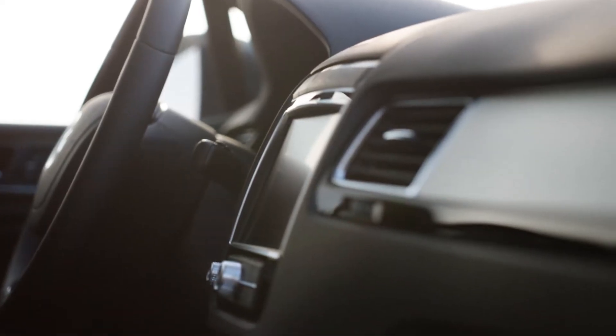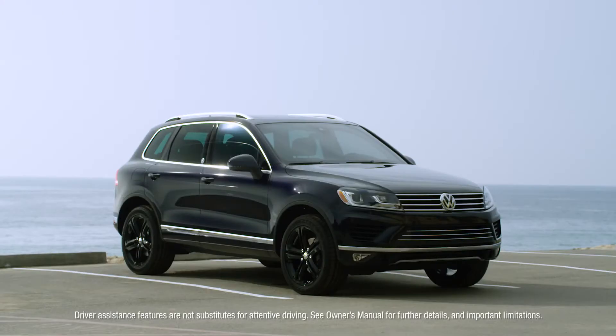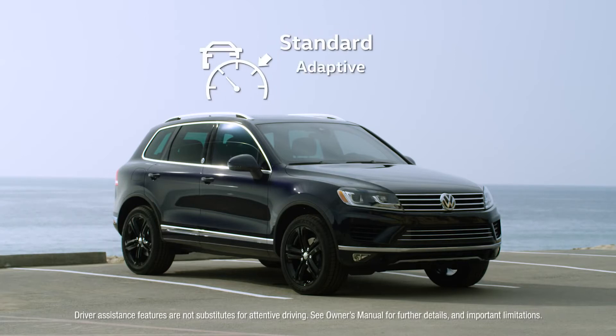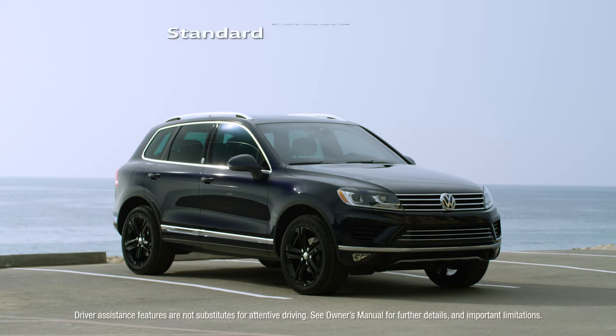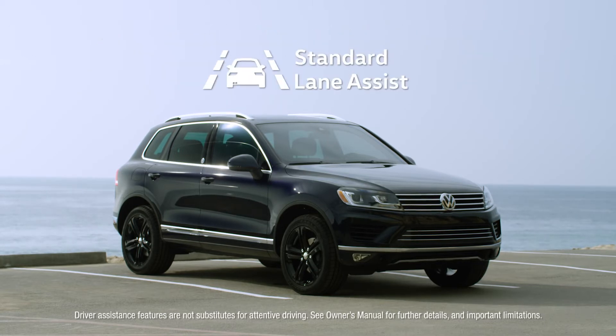A finely crafted interior with available Vienna leather seating surfaces houses a variety of convenient features, including an available 8-inch navigation system. For those that want a little more peace of mind, the Volkswagen Touareg also delivers cutting-edge technology like available driver assistance features that help the driver sense and adapt to driving conditions.